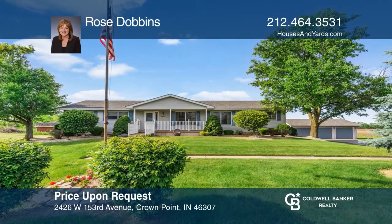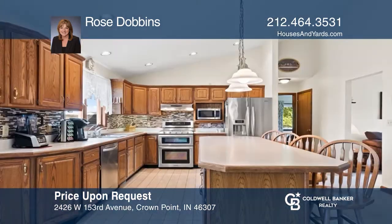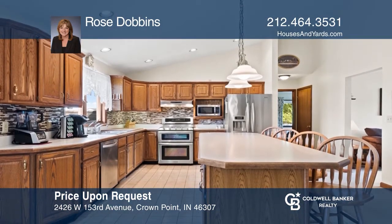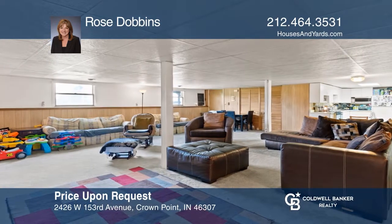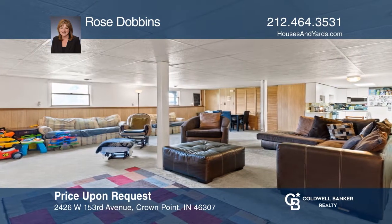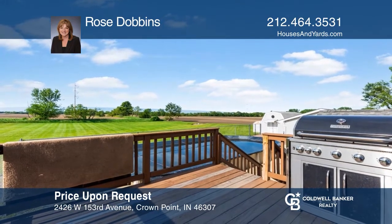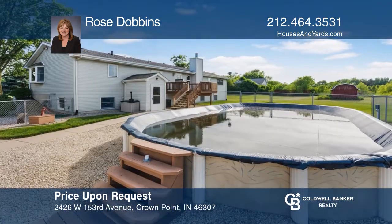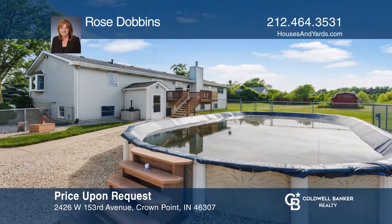Welcome to this beautiful ranch with its main level featuring four bedrooms, three baths, a huge kitchen and dining area, and more. The basement features a second full kitchen, bedroom, full bath, and shared laundry room which leads to backyard access. The yard is partially fenced with an above-ground pool plus a twelve-by-twelve electric and heated workshop. See you today with Rose Dobbins.